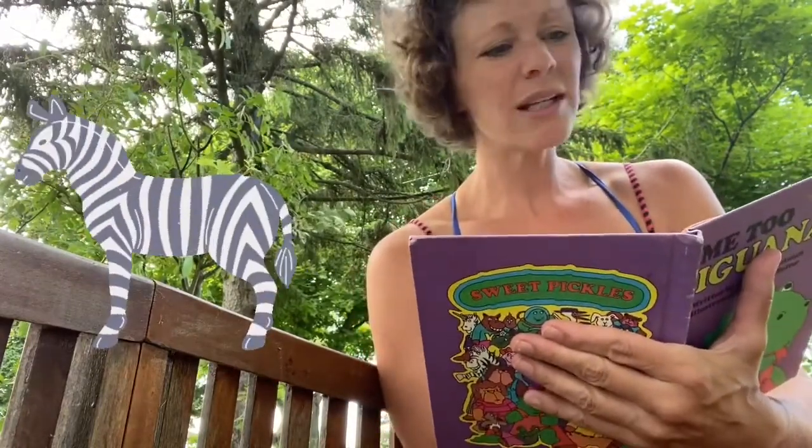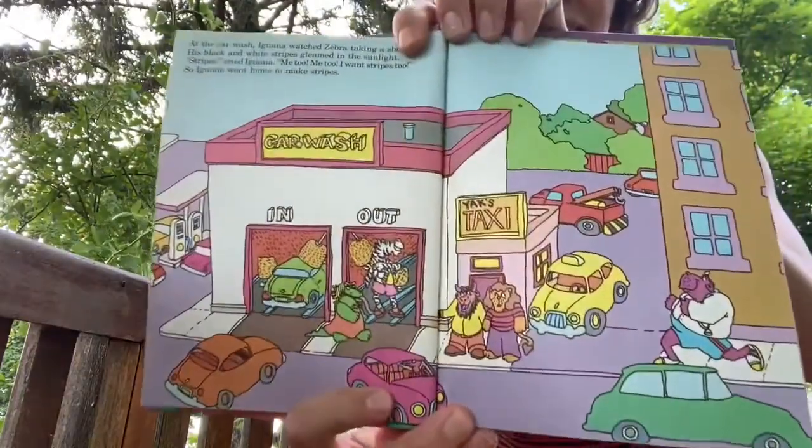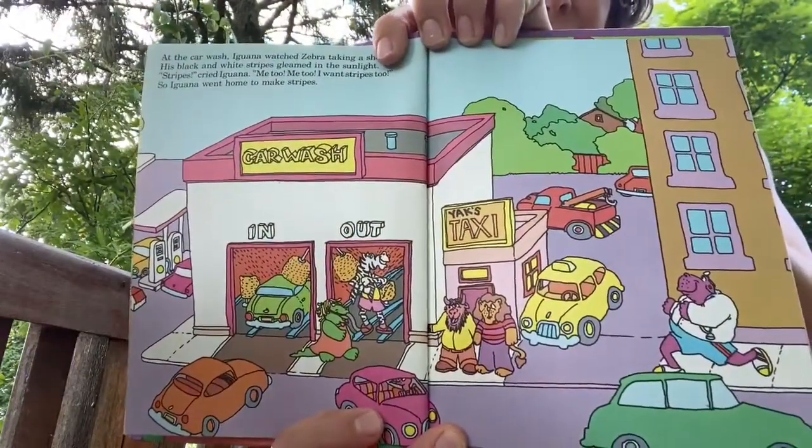At the car wash, Iguana watched Zebra taking a shower. His black and white stripes gleamed in the sunlight. 'Stripes? Me too, me too. I want stripes too.' So Iguana went home to make stripes. In the town of Sweet Pickles, all of the animals are characters — there's one for each letter of the alphabet. We're on I for Iguana.